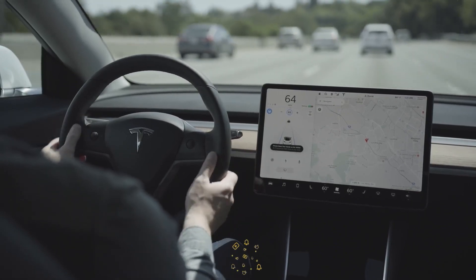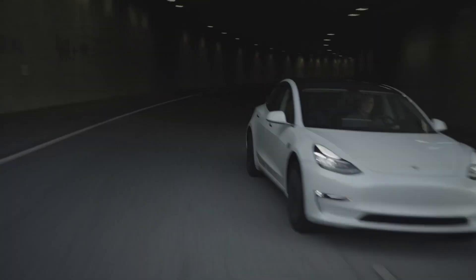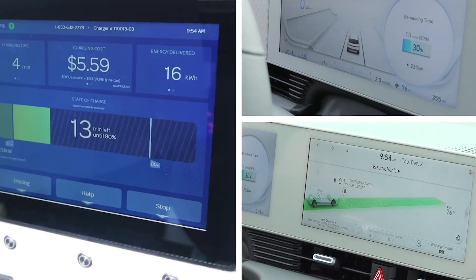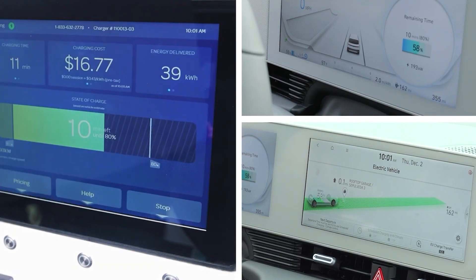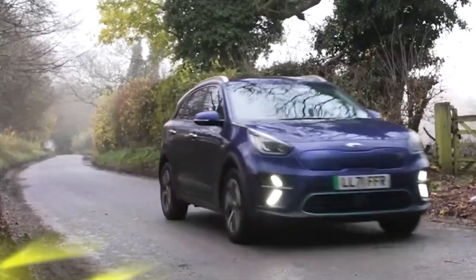What are the benefits of integrating electric vehicles with the power grid and how can they translate into advantages for consumers? Integrating electric vehicles into the power grid offers significant benefits such as shifting charging times to periods of lower demand, which can reduce strain on the grid and improve its overall efficiency.